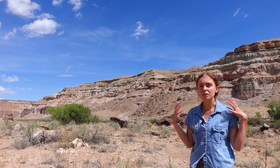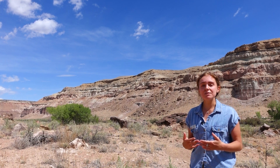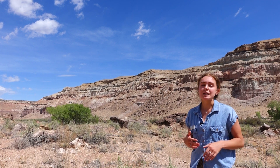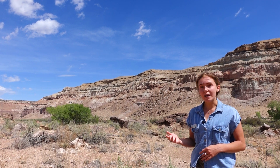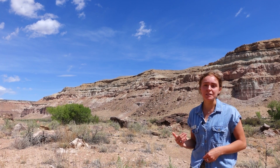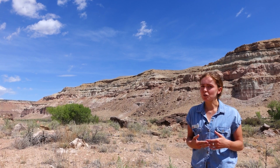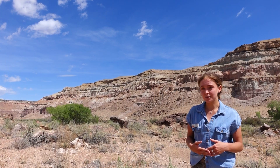They need to soak up the warmth of the sun, and that gives them the energy they need to run around and catch their food and escape predators. Without the energy from the sun, they wouldn't actually be able to move very quickly. So if you're out in the early morning, you might see some very sluggish lizards.